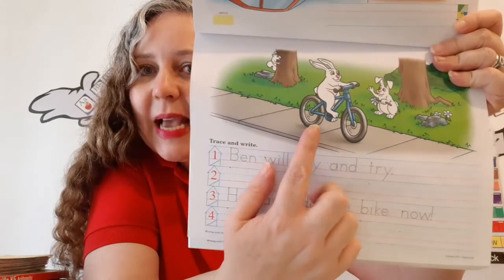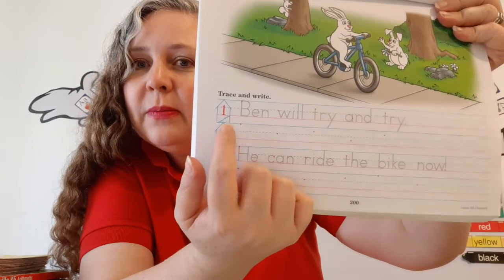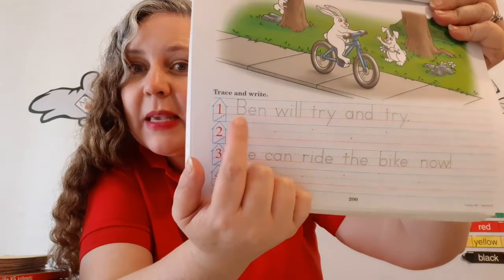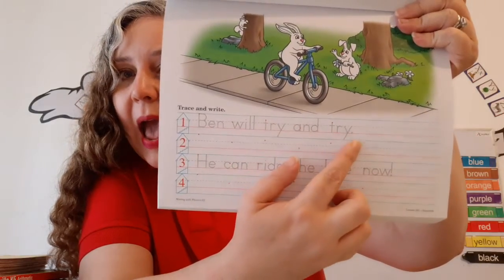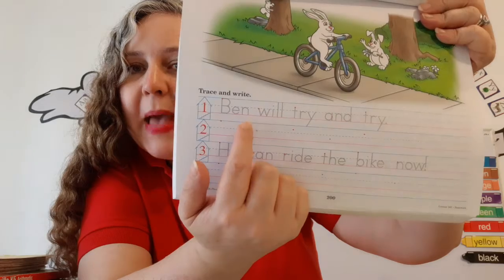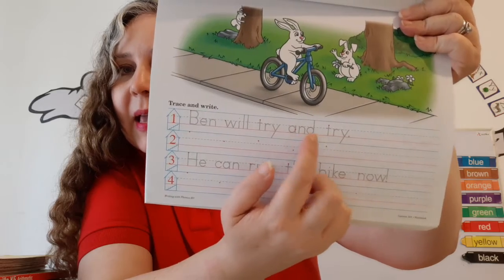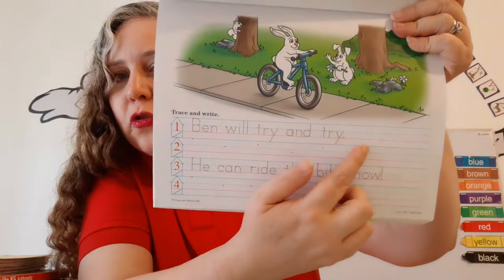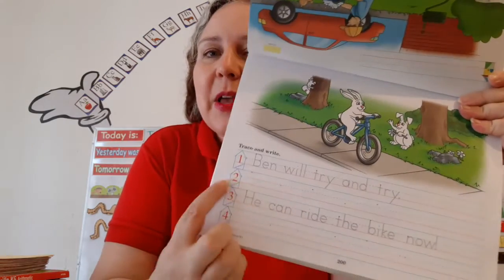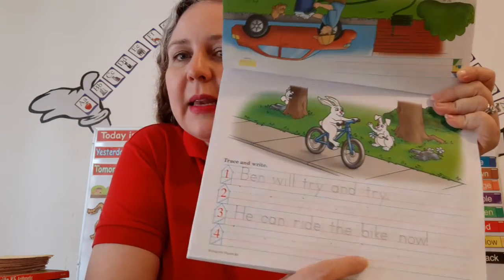What do I see? I see Ben riding a bike! So we're going to look at line number one. I spy with my little eye a sentence, because it begins with a capital letter and it ends with a period. Let's see what it says. Ben will try and try. Keep on trying till you make it! So we're going to trace the sentence on line number one, and we're going to write it on line number two.